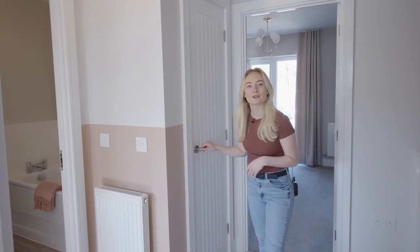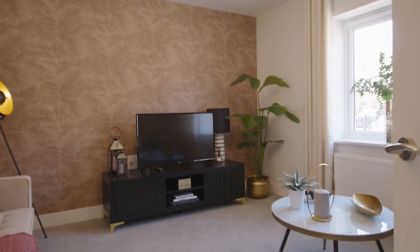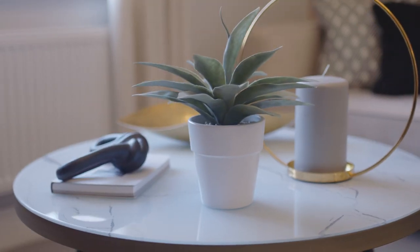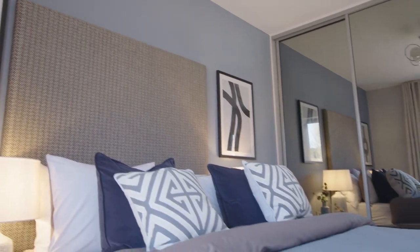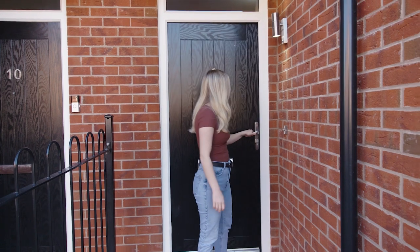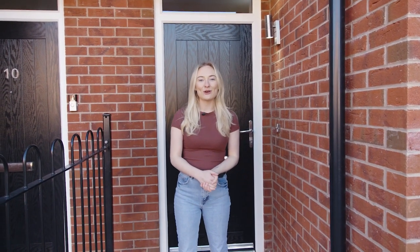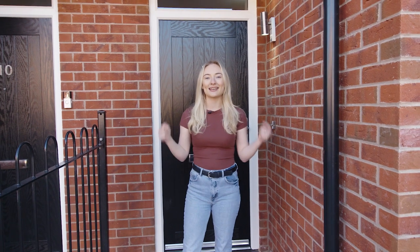One final thing is this handy storage cupboard, so anything else that you want popped away you can just put in there. Thanks for taking a look around the three bedroom home. For any more information please click the link in the description below.